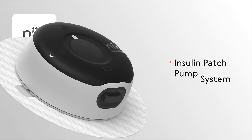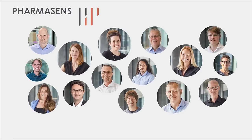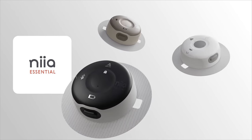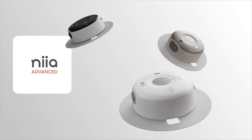A new tubeless insulin pump is headed our way and it is called Nia. It's coming from a Swiss diabetes management firm called PharmaSense and it is part of a lineup of three pumps. The one that's made news most recently is the Nia Essential, the first of a lineup of three pumps that PharmaSense plans on producing.